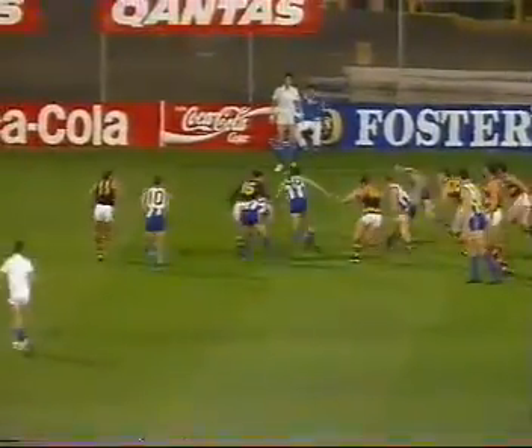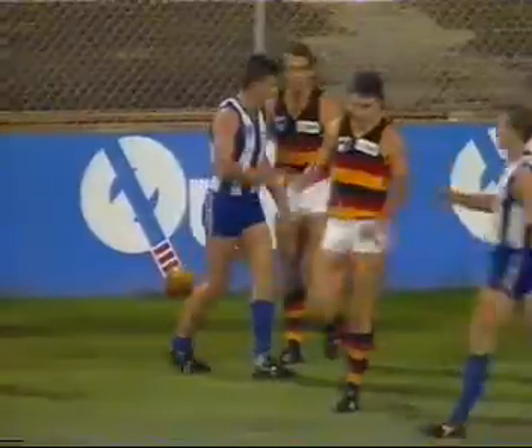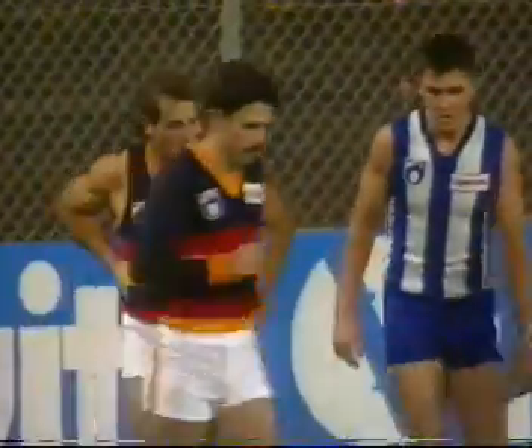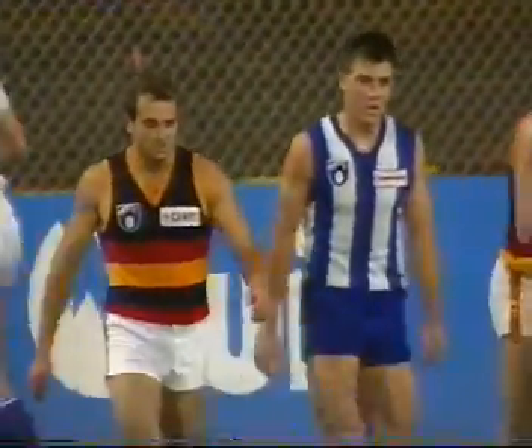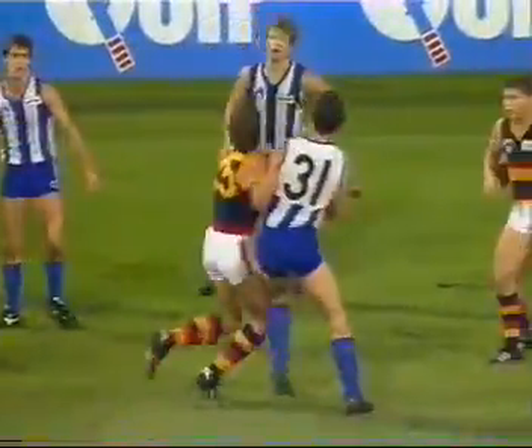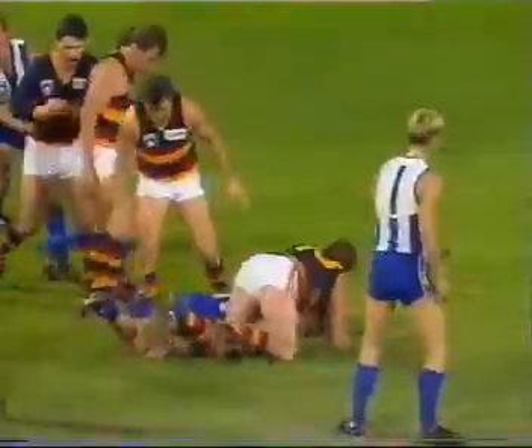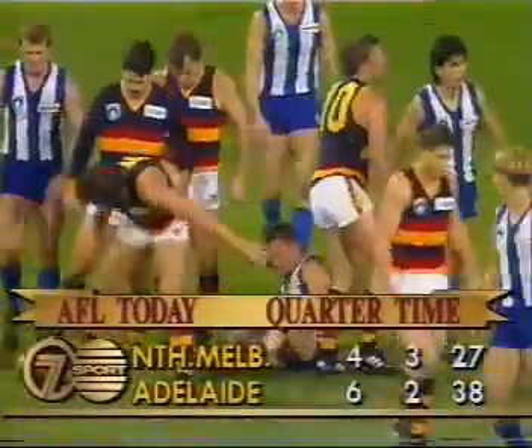Gallagher gets better position. Off the ground from Delina, who's had a dream start. Unfortunately, not too many of his teammates are in the same category. And the ball over the boundary line with just a few seconds remaining, so we probably won't see any further scores in the opening term. Nickin and Gallagher — great duel so far. That's a real wrestle. And there's the siren. Great start by the Crows.